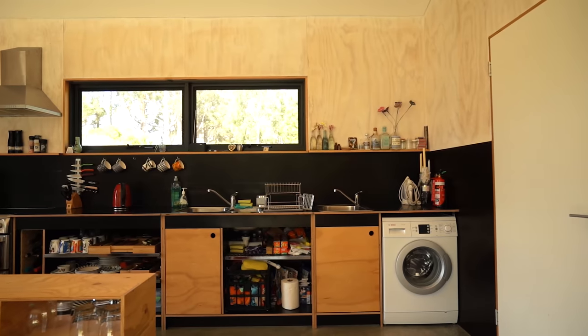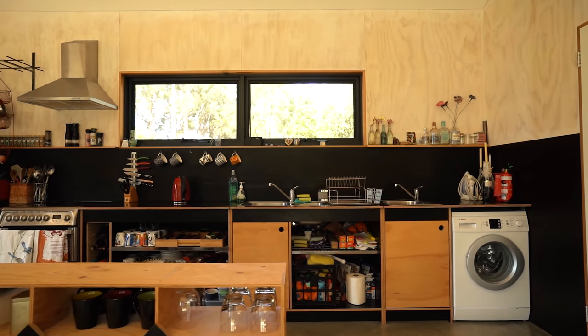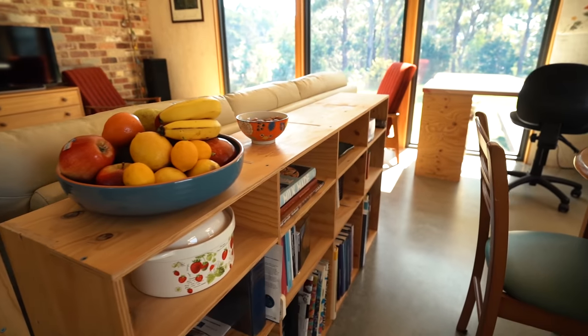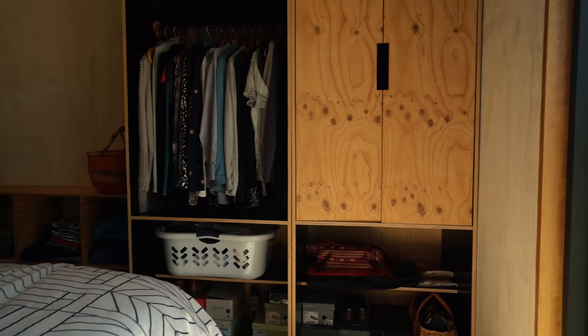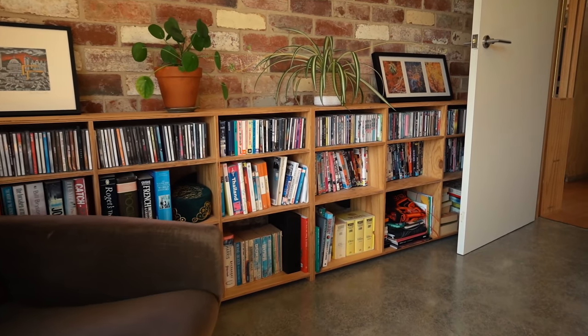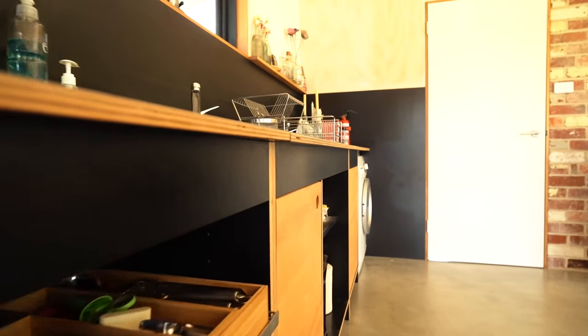You've got formply, which actually works really well - I really like that black tone. Not only does the formply look good, it's also really affordable. A lot of the shelving is open with no doors, which saves money, and I like that it allows more color and personality to come into this home, creating a really homely, friendly tone. The laundry is integrated into the kitchen, which was strategic - the services just run along one wall of the house.